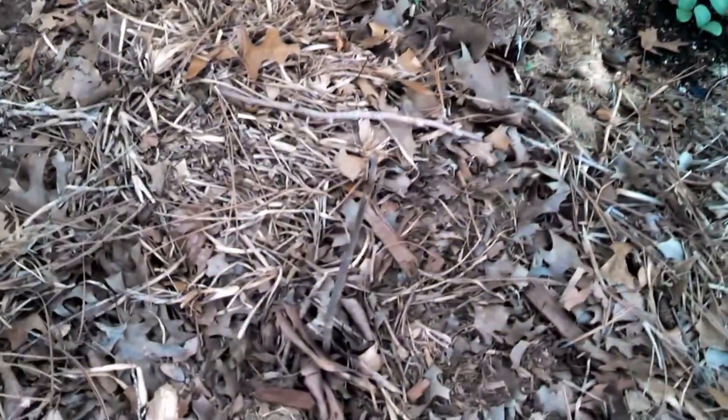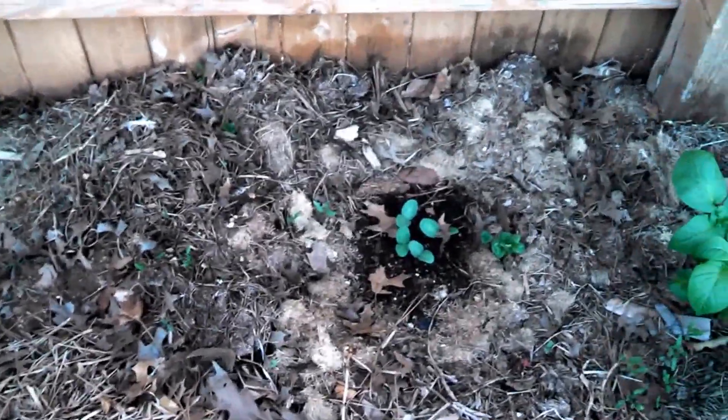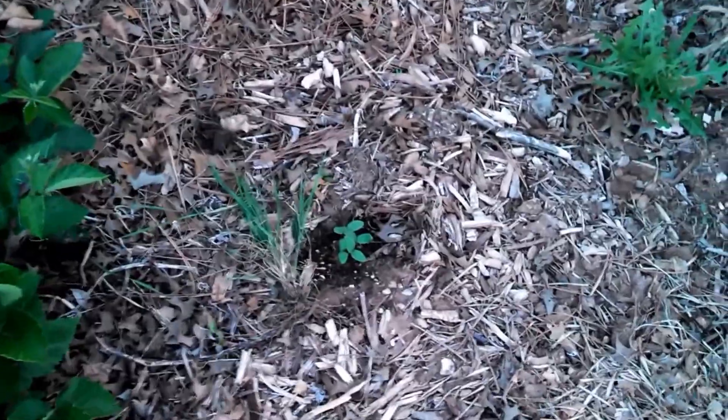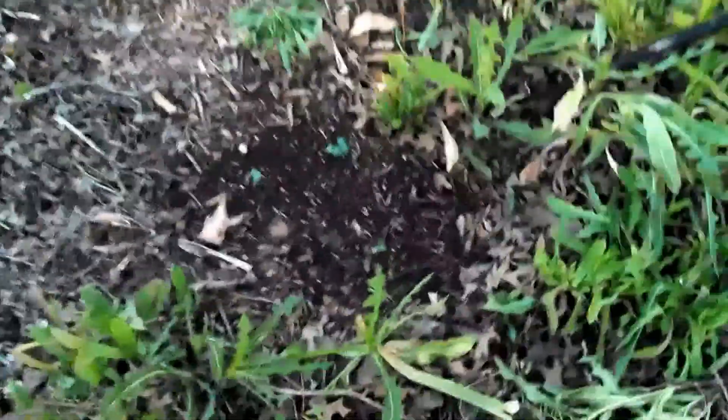Got a bare root elderberry that I just put in - I don't know if it's going to live or not, so we'll see. I got different butternut squash, cucumber, watermelons, cantaloupe - little seedlings popping out. Planted some okra.